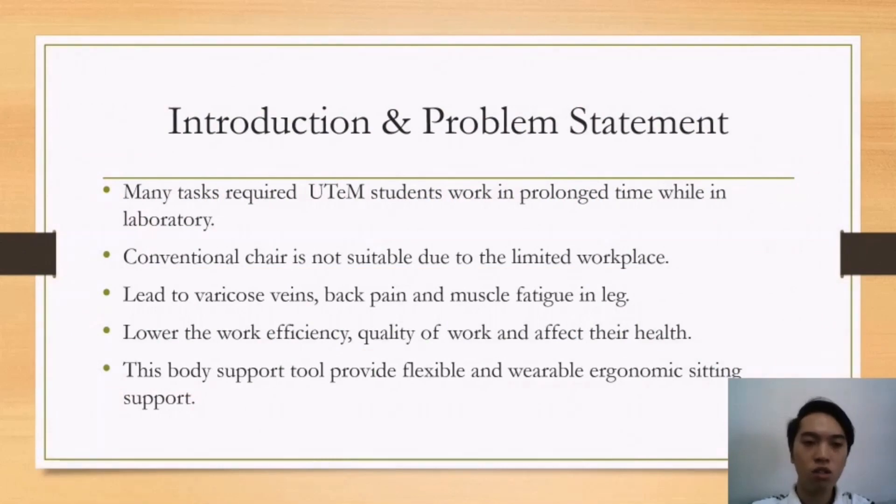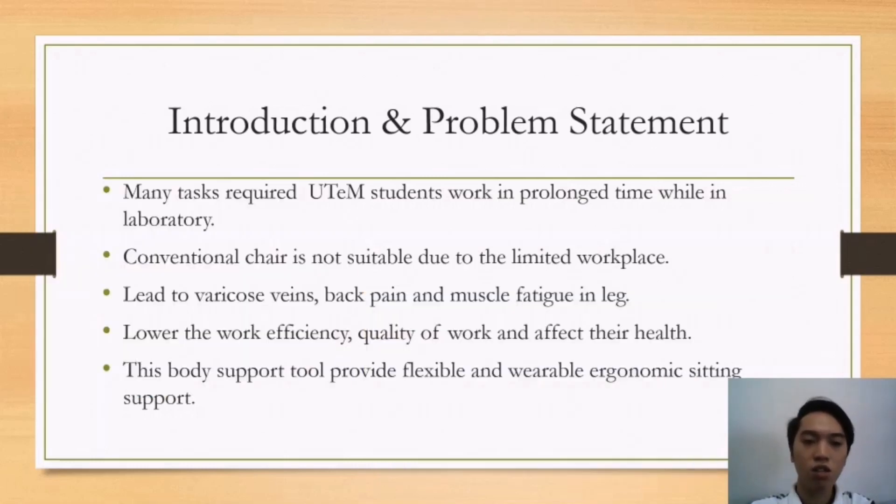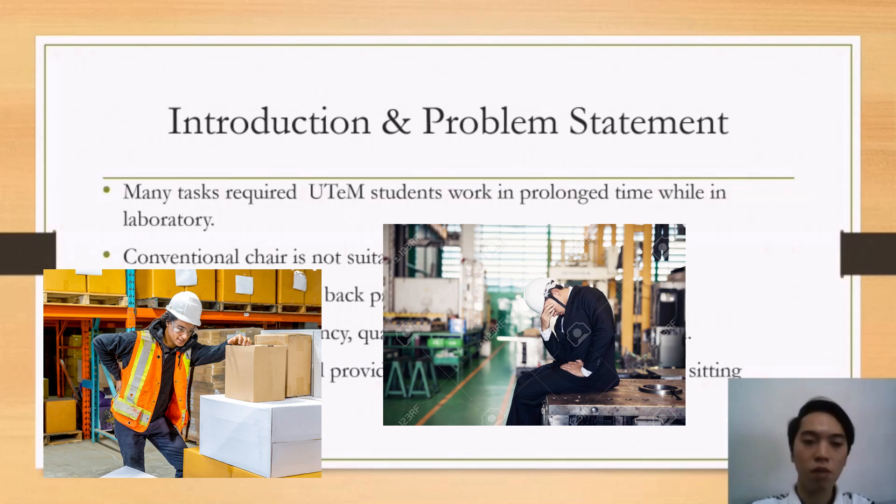The idea to generate this body support tool comes when we are working in the laboratory to complete tasks. When working in the laboratory, most tasks require students to perform for a prolonged time — for example, drilling and milling processes. The conventional chair is not suitable because it is restricted by the workplace. This leads to varicose veins, back pain, and muscle fatigue, especially in the legs.